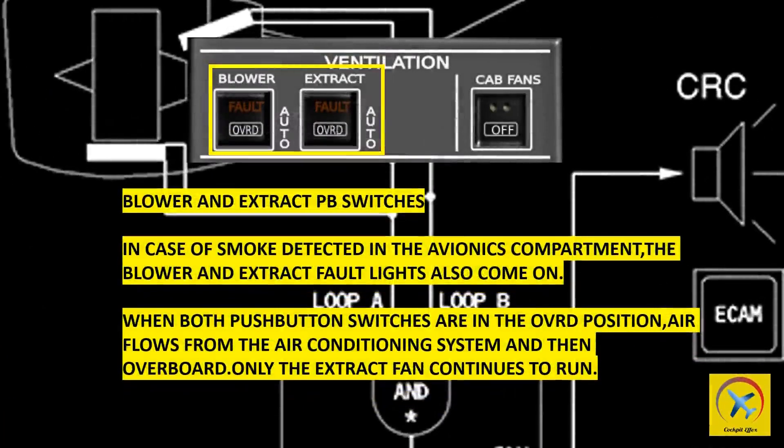Blower and extract push button switches: in case of smoke detected in the avionics compartment, the blower and extract fault light also comes on. When both push button switches are in the override position, air flows from the air conditioning system and then overboard, and only the extract fan continues to run.